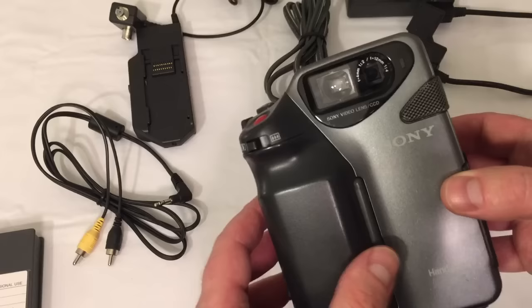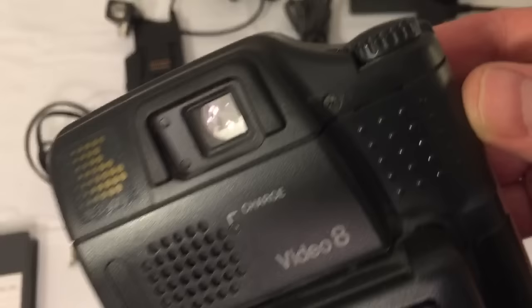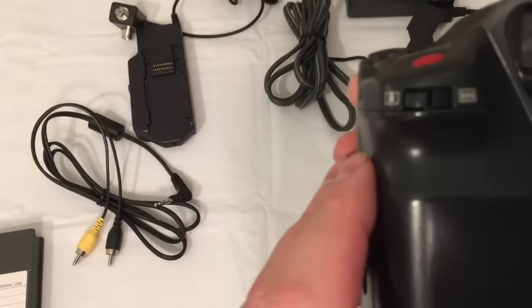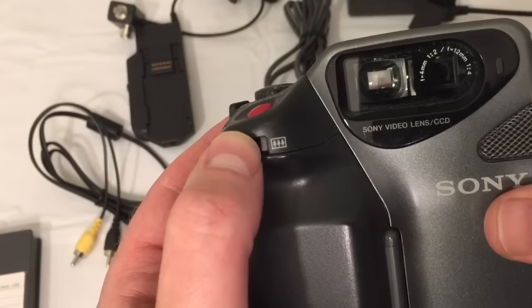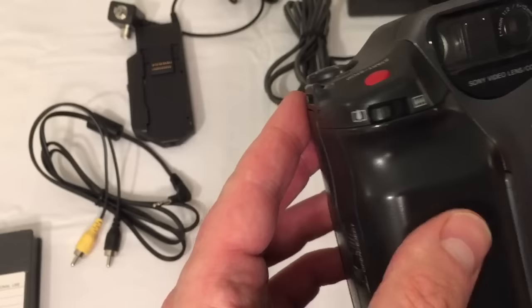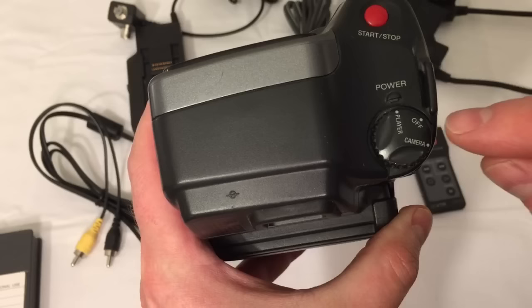Let's go through the features. You have an automatic focus lens, but it is not a true zoom — it has two settings: a telephoto setting and a wide setting. When you flip it, both the lens and the optical viewfinder change, somewhat like old cameras from way back in the day did before zoom lenses came along. There's your start and stop. The control dial is on the top. You have your power, and you can switch between player mode and camera mode, with off in the middle — a tough button requiring a thumbnail to turn.